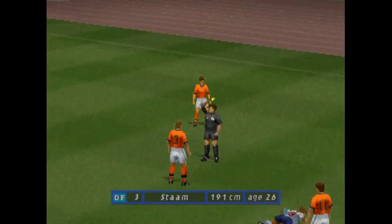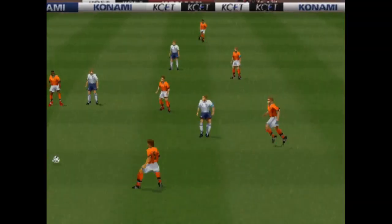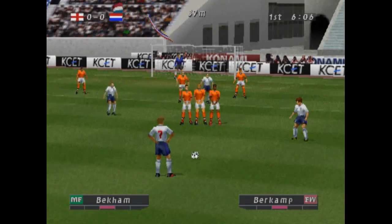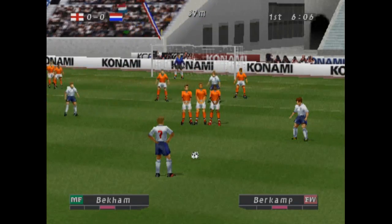Oh, he's been tripped. He's been given a yellow card. That's dangerous play. Free kick — Becker. The crowd watches on the edge of their seats. One of the world's best free kick takers has taken up his position.